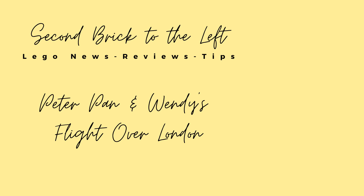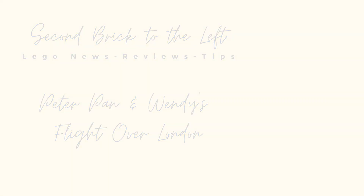Hello everyone, welcome to Second Brick to the Left, where we talk about LEGO set news, reviews, and tips. Before we dive in, please be sure to hit the subscribe button so you don't miss out on future videos.